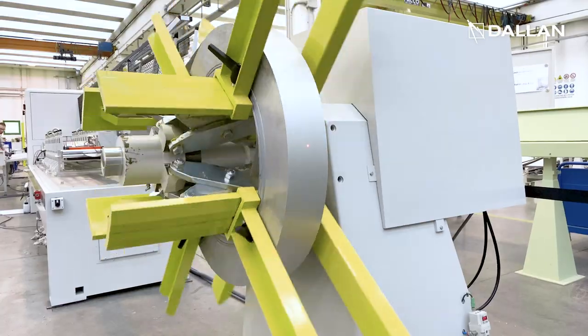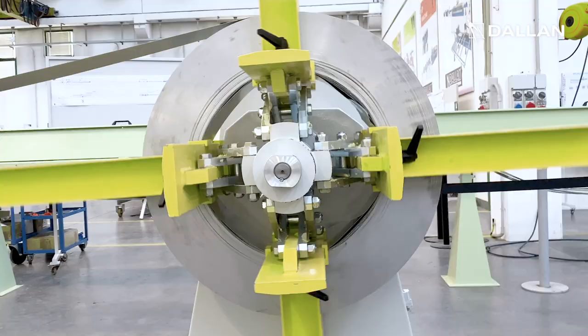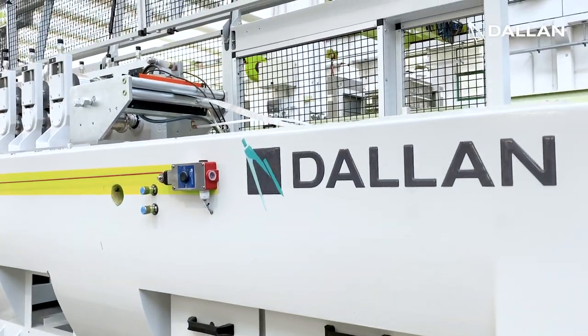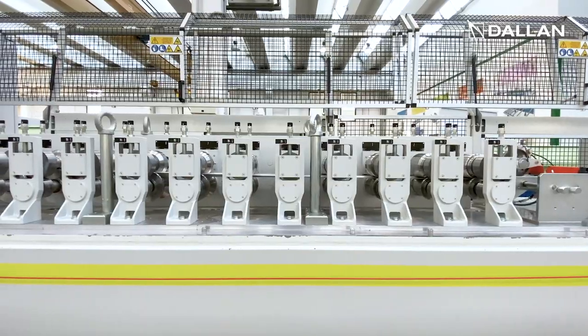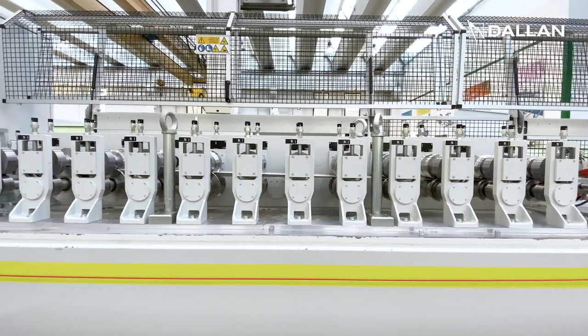The system is extremely easy to use. We start with a 3-ton decoiler with hydraulic expansion. The Dallan D4V machine continues with a basement for up to 16 stations to produce even more complex profiles such as the sound reduction profiles.